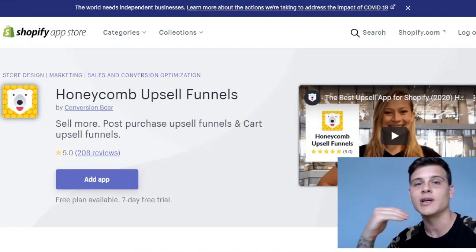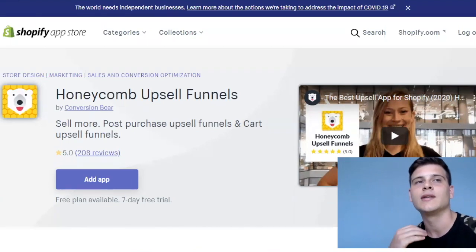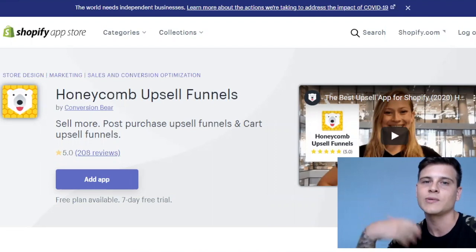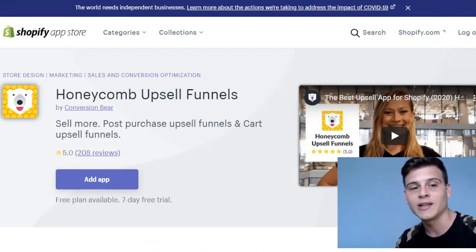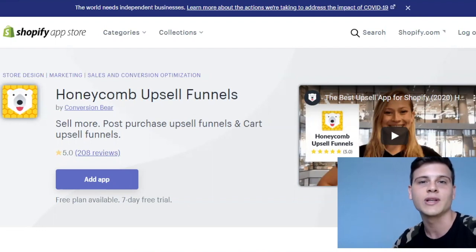I have a student — shout out to Alejandro — who is using Honeycomb and was able to achieve over a 10% take rate on the post-purchase upsell we set up on his store. His product is the perfect type to upsell. When we had a call, I told him: with a 10% take rate using Honeycomb, you'll see at least 15 to 20% with Zipify One Click Upsell. We actually calculated exactly how many orders he missed by not using Zipify, and he quickly understood that switching would probably make him double what he pays for Zipify.